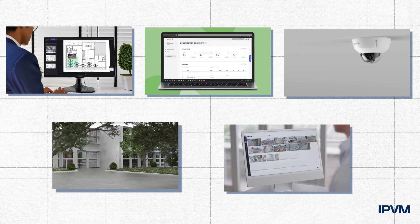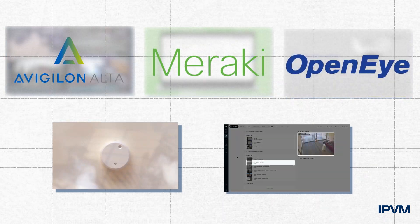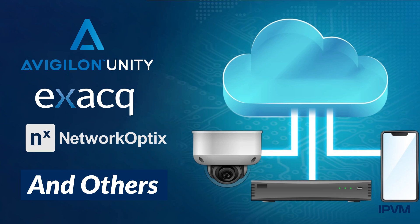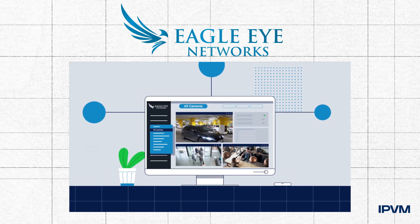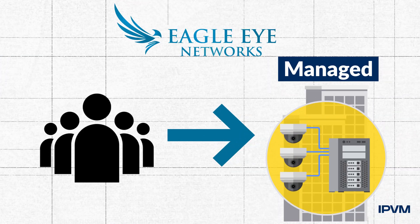For example, this is the default implementation for cloud companies such as Ava, Avigilon Alta, Meraki, OpenEye, Rhombus, and Verkada — plus it's the default add-on for Avigilon Unity, Xact, Network Optics, and other VMSs, plus the default cloud option for NVRs. Even Eagle Eye, who advocates cloud hosting, admits growing numbers of its users are choosing managed video.